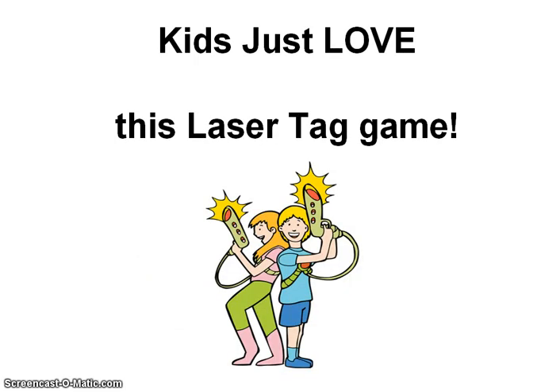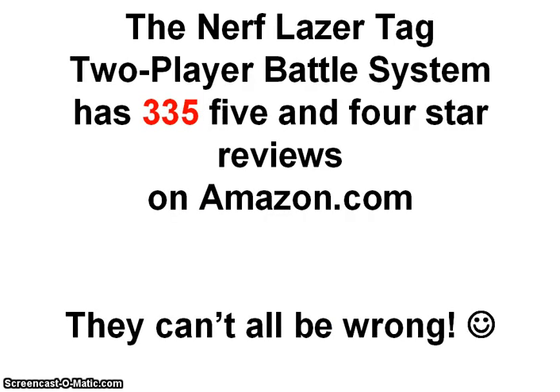Kids just love this laser tag game. To sum it all up, the lights, sounds and vibrations all add to the fun. And although it's designed for children aged 8 to 15, people of any age can have a real blast playing this laser tag game. This game has received glowing reviews on Amazon.com, and this along with the well known Nerf Hasbro brand name should tell you that this is one game which is definitely a worthwhile purchase for your children or even yourself.